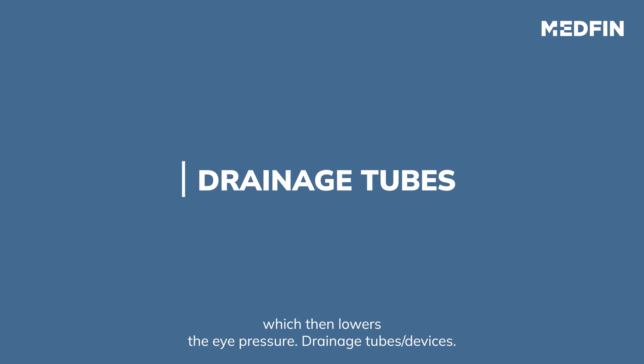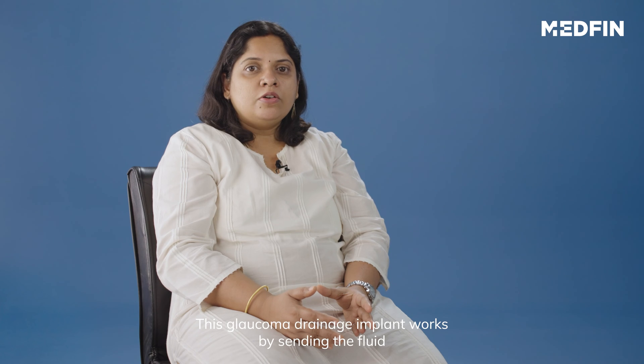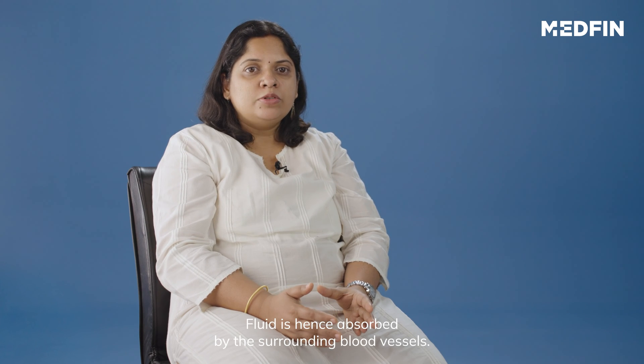Drainage tubes or shunt devices: The eye surgeon implants a tiny drainage tube in the eye. This glaucoma drainage implant works by sending the fluid into a collection area or reservoir, which is created beneath the conjunctiva. Fluid is hence absorbed by the surrounding blood vessels.